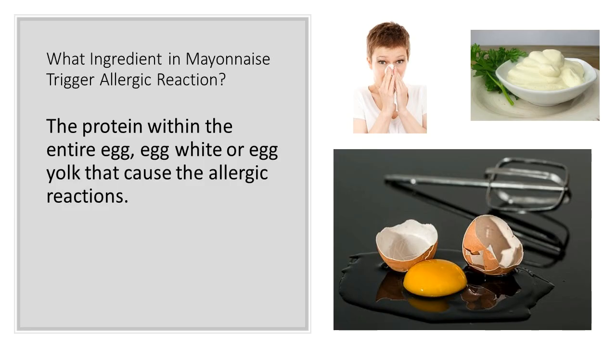What ingredients in mayonnaise trigger allergic reactions? It is the protein within the entire egg, egg white, or egg yolk that causes the allergic reactions. With that in mind, eggs must be avoided even if the person is only allergic to the egg white or egg yolk.